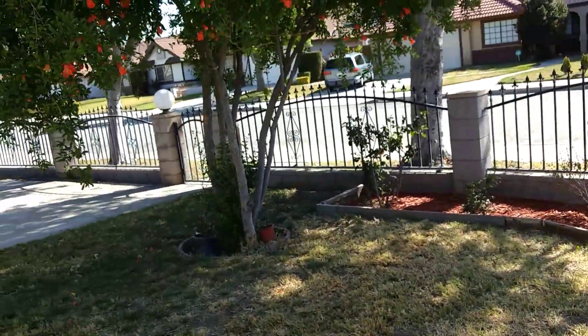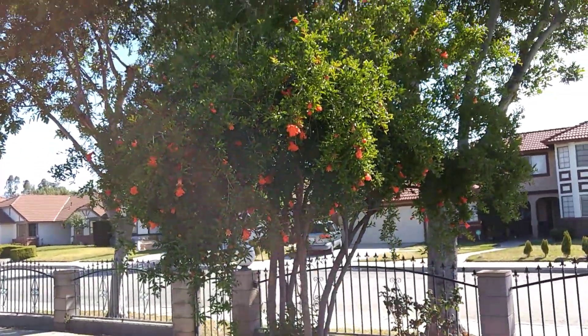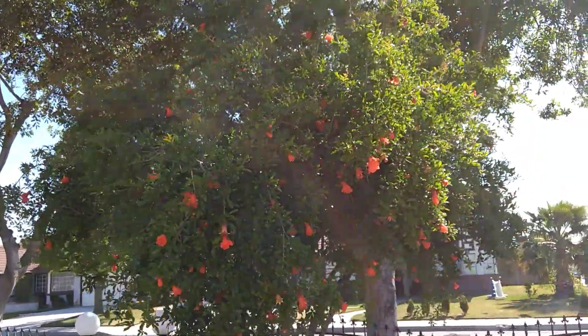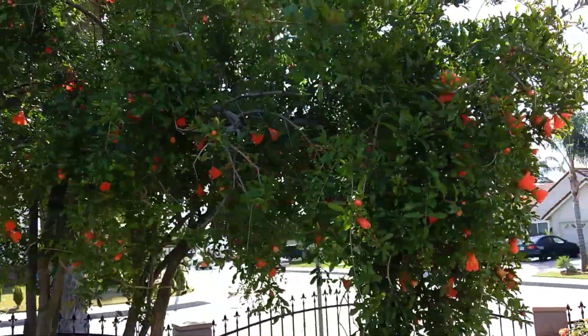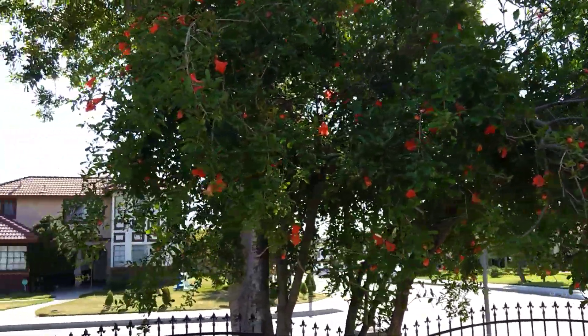And then in front of the house we have another pomegranate tree — actually two pomegranate trees. This one has a lot of flowers, so this year it seems to have produced a lot of flowers. So it's really, really good.